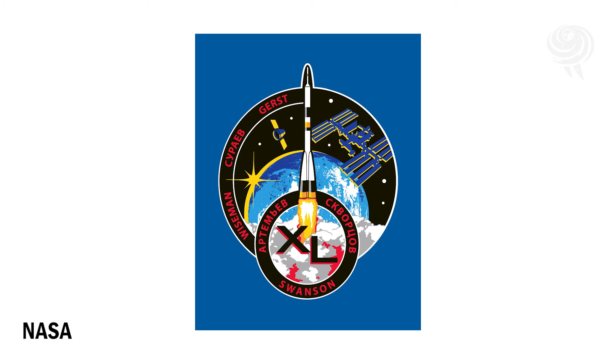But I did make some of these, and I like to have them because for me, this is the official patch of Expedition 40 — not this one right here, which is the NASA version, but this one right here, which is the Star Trek version of the patch of Expedition 40.